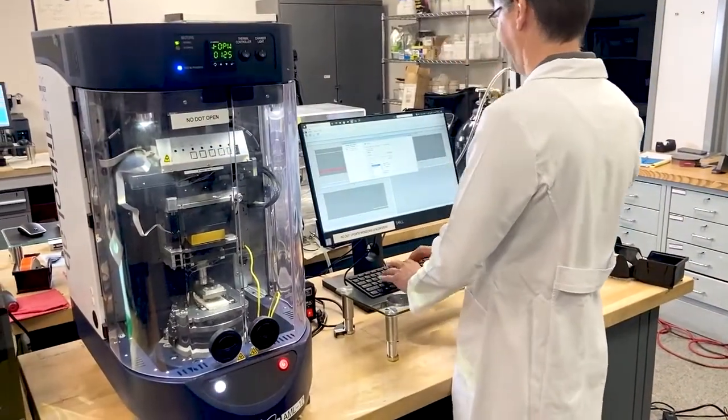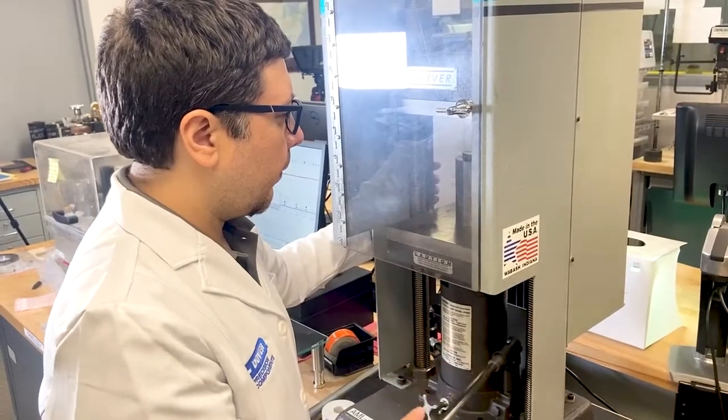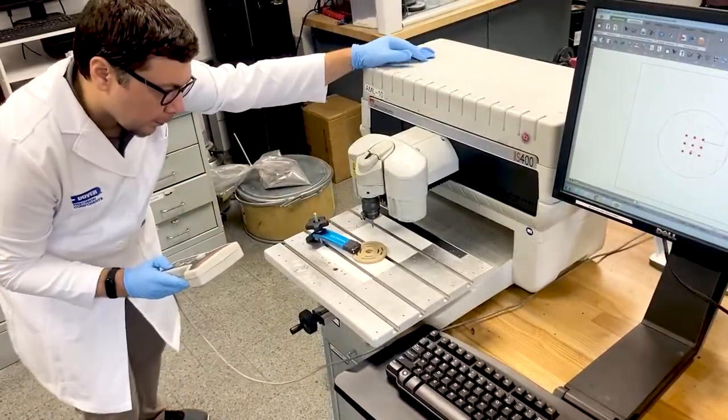In the lab, we use mechanical, chemical, optical, and thermal analysis as well as advanced friction and wear testing to evaluate the materials by their properties.